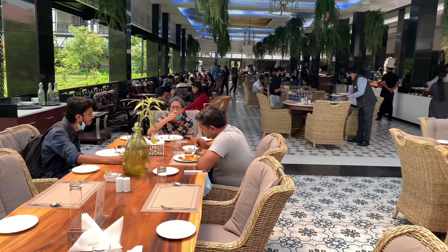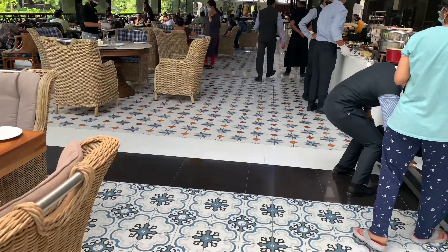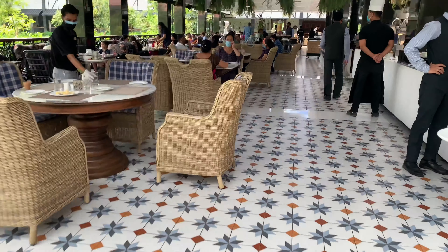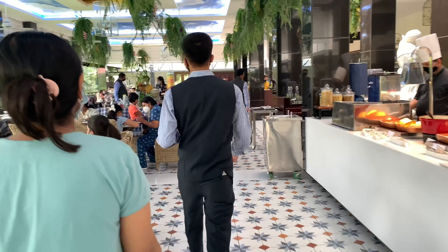Our breakfast is complete and I have shown you the restaurant. It's time to check out and head home. But before that, we need to do packing, so I'm going to my room to pack my bag.